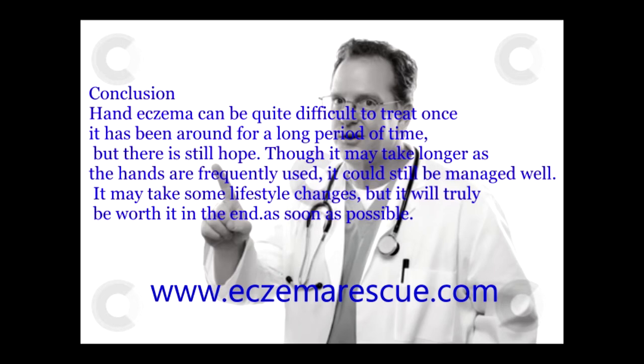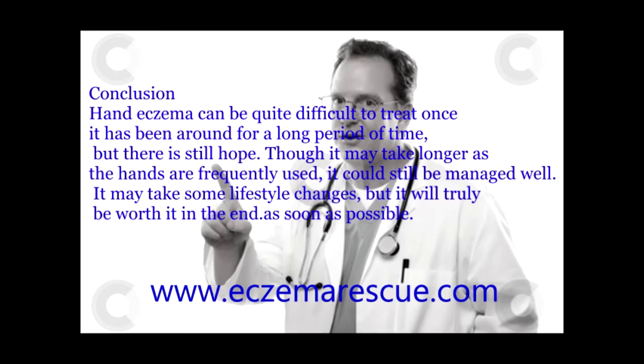Conclusion: Hand eczema can be quite difficult to treat once it has been around for a long period of time, but there is still hope. Though it may take longer as the hands are frequently used, it could still be managed well. It may take some lifestyle changes, but it will truly be worth it in the end. It is important that people who suffer from the said condition seek help from a skin specialist as soon as possible.